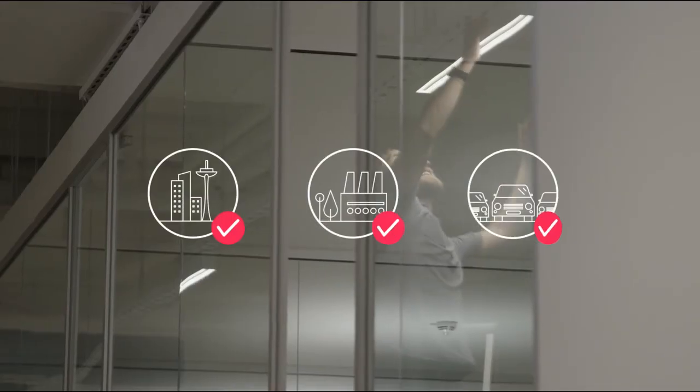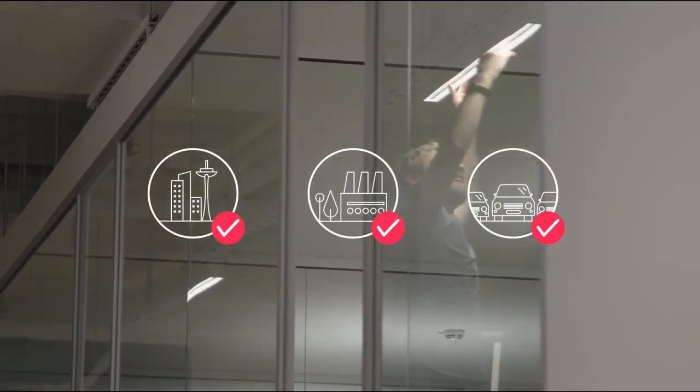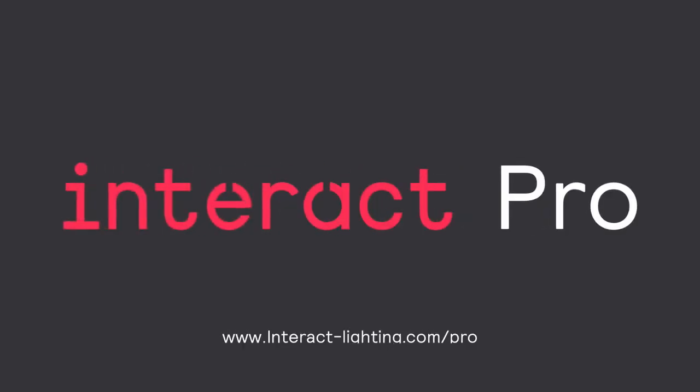Insights that make you a connected expert. Wherever you work, it works. Welcome to Interact Pro.